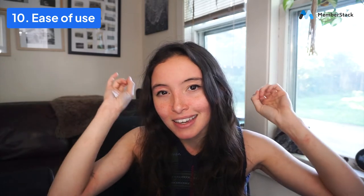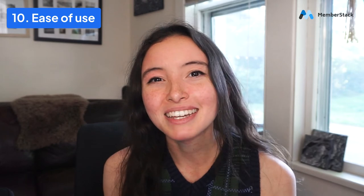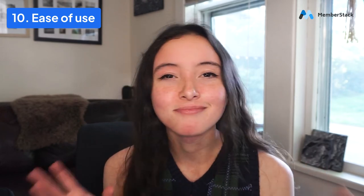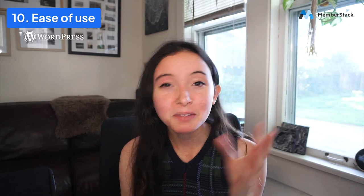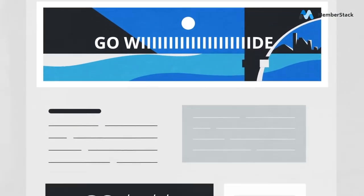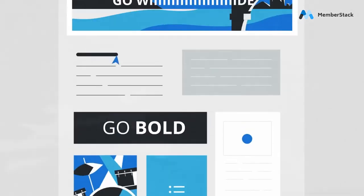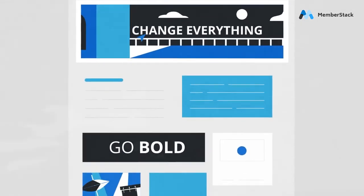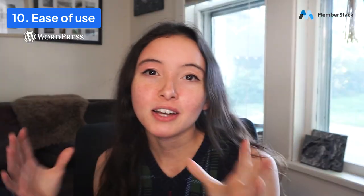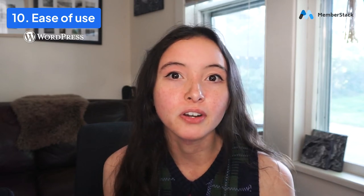Number ten, ease of use. Like anything, it's going to be as complicated as you make it. With WordPress, it can be a lot simpler because the site already has things like blog posts built in — you can just choose a theme, edit the content in the editor, and you're good to go. However, I feel like with WordPress you do need plugins to make it good, and all of that complexity makes it a little bit harder to use, even though it can be easier to learn right off the bat.